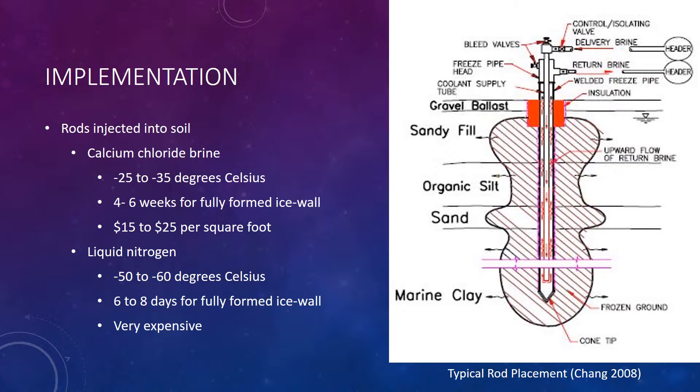Liquid nitrogen, however, is much faster. At temperatures of negative 50 to negative 60 degrees Celsius, it can freeze the soil within six to eight days. This process is very expensive, but is sometimes used when necessary.